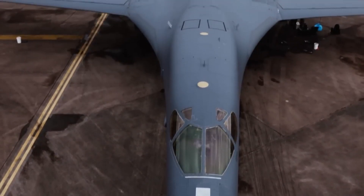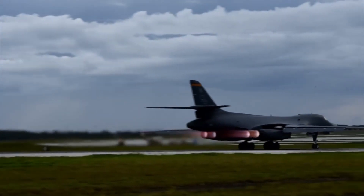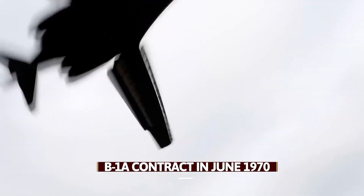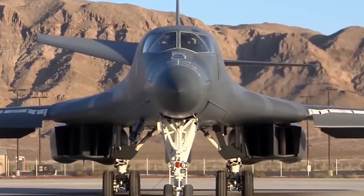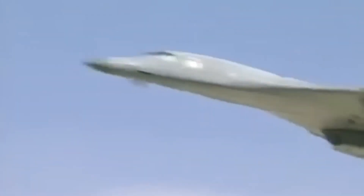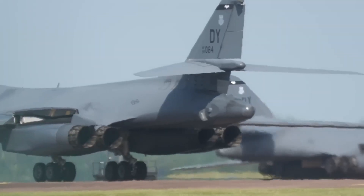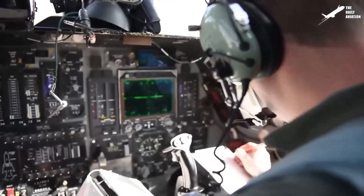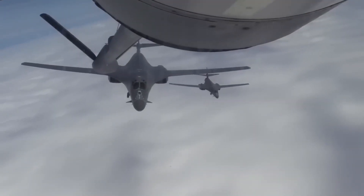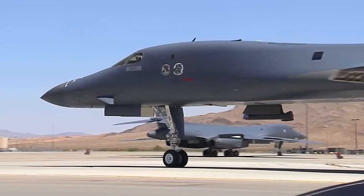The development of the B-1 Lancer has been marked by a series of key milestones. The journey began with the awarding of the B-1A contract in June 1970. After several years of design and testing, the B-1A made its first flight on December 23, 1974. This early prototype was a supersonic bomber intended to penetrate Soviet air defenses during the Cold War, but it faced several challenges, leading to the cancellation of the B-1A program in 1979. Despite this setback, the B-1 program was revived by the Reagan administration, and the B-1B version — with a focus on conventional payloads rather than nuclear deterrence — was developed.